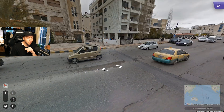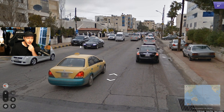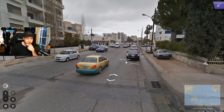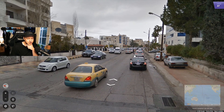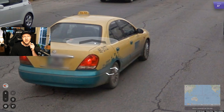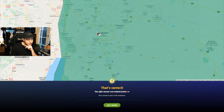Here we can tell we're in Jordan. We have a black Google car, but even without it we can see we're driving on the right and have these plates with Arabic script. Out of places with Arabic, you're not going to get elongated almost-European plates except in Jordan. And this yellow taxi with the green bottom — you only get these taxis in Amman. So we are just in the capital, Amman, 100%.